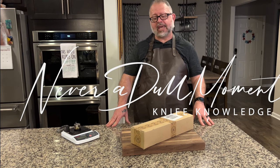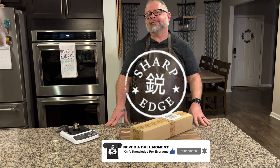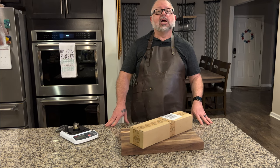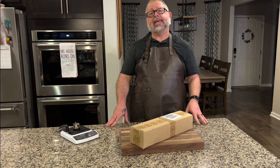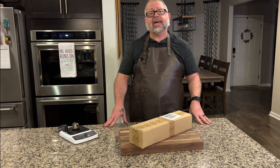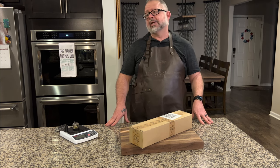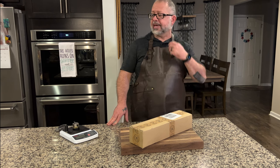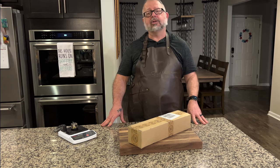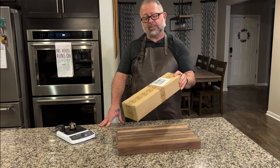I'm Greg Blythe and this is Never a Dull Moment. Today we have a surprise. Sharp Edge Knife is one of the top knife stores and it's been around for a long time. They contacted us after we did a review of one of their collaborations. When I did the review there were a lot of great points, good and bad, and when they reached out they said they appreciated our honesty and they agreed. They asked if, with future collaborations, it would be possible for them to send us one of the knives, and finally that day has come.